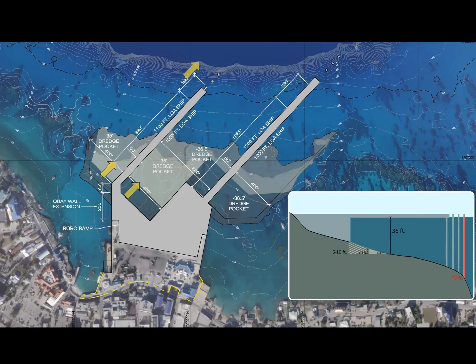The ends of the piers can be moved out to a depth of 75 feet, and it may be possible to move them even deeper depending on the structure of the ocean floor.